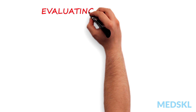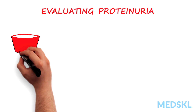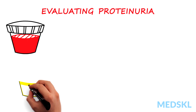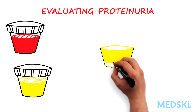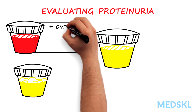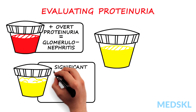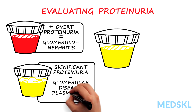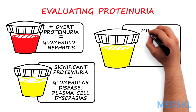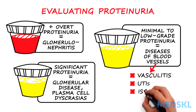The list of differential diagnoses for proteinuria includes almost any etiology of kidney disease. Although there might be exceptions, the following framework is helpful in evaluating proteinuria: hematuria with overt proteinuria suggests glomerulonephritis; significant proteinuria typically suggests glomerular diseases and plasma cell dyscrasias like multiple myeloma; and minimal to low-grade proteinuria indicates diseases that affect blood vessels.